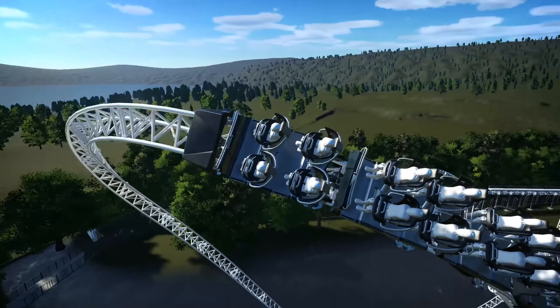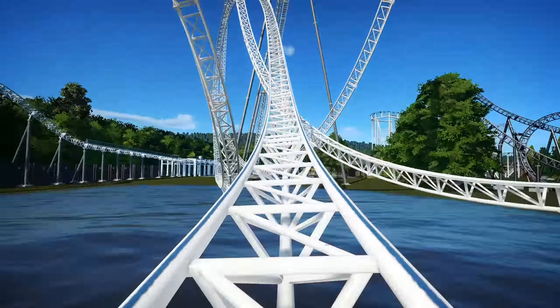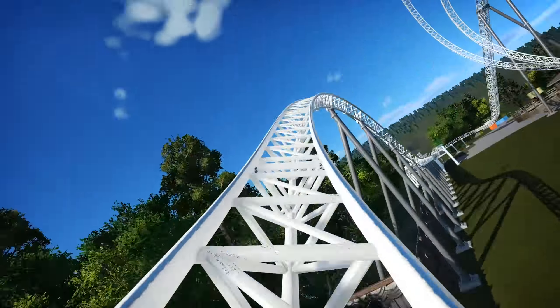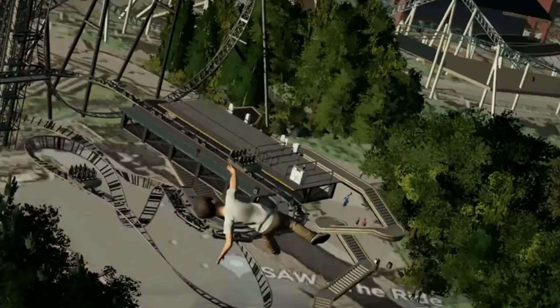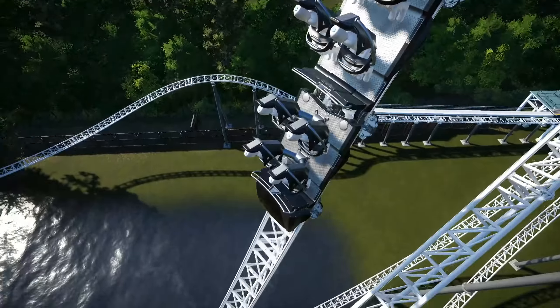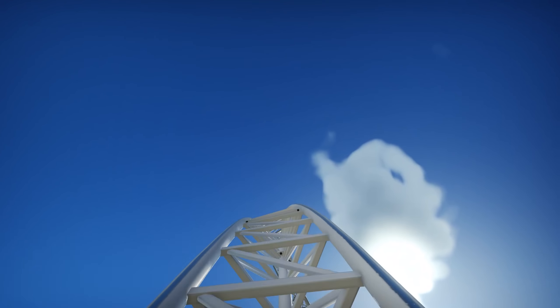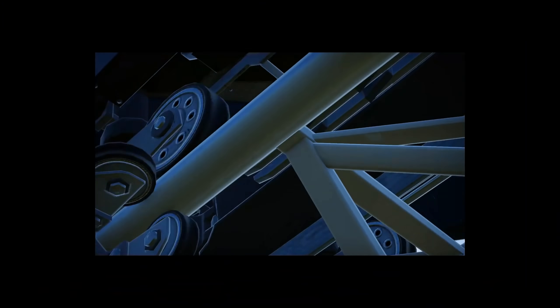Now I can see what some people mean from first glance — it does look very short. But the thing is, what it does do with that short layout is pack a punch completely. And some of those elements you will be flying out your seat — not literally. It will genuinely be one of the best UK coasters without a doubt. The monumental scale of some of those airtime hills and inversions is beyond what we have in the UK.